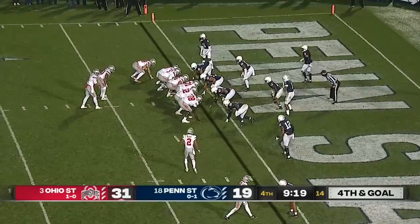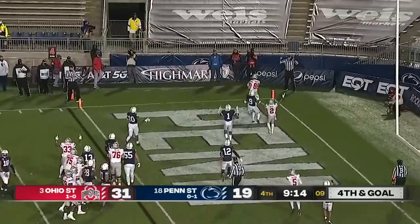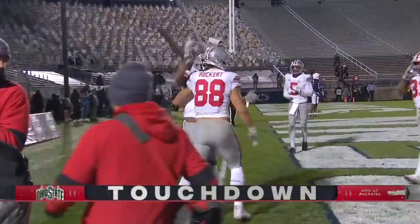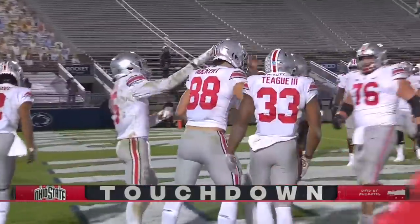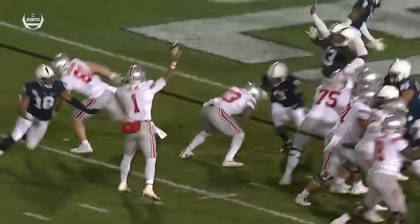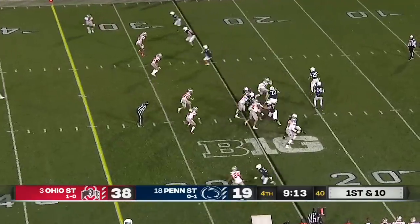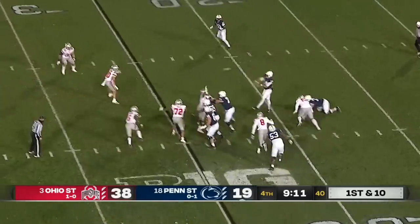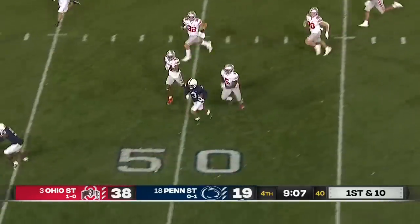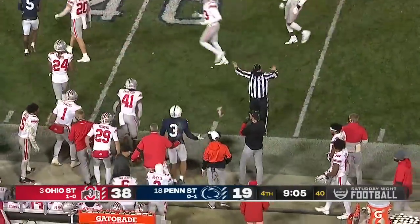Fourth down again — another chance for Penn State to come up with a stop. Fields looking to run, flips it. Easy pitch and catch, and Ruckert the tight end has it. A lot of options down near the goal line. Penn State trying to fight back here. Clifford escapes, delivers across the middle, and the catch is made by Washington. The freshman gets free and gets into Ohio State territory, knocked down at the 44.